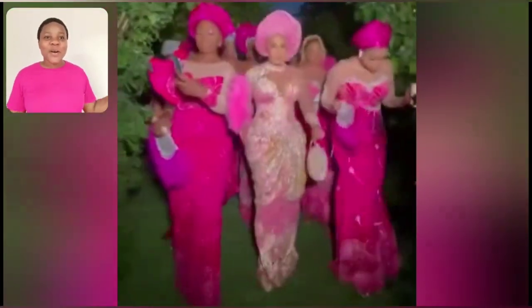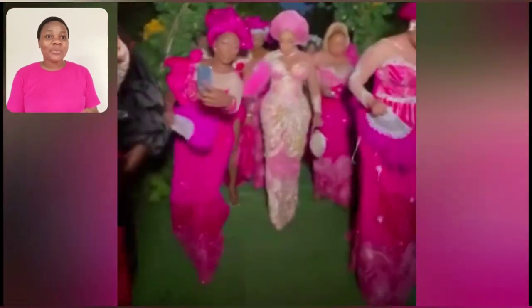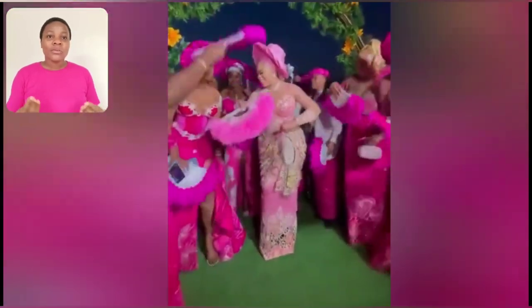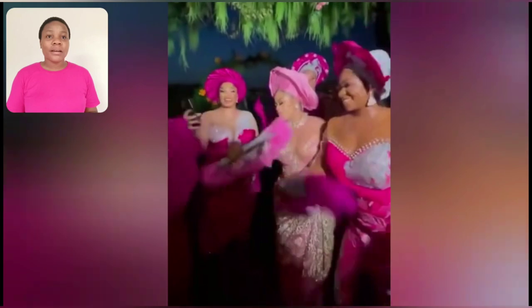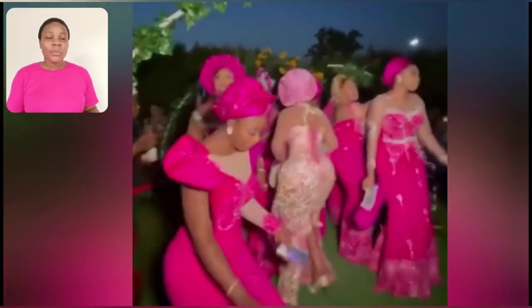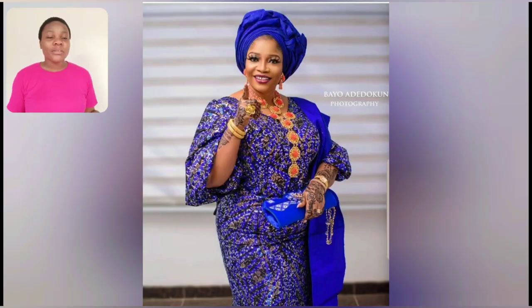Hi guys, let's pick up and look at this beautiful Aso-ebi style from the bride to bridesmaid. So beautiful — I love the color pink. It's beautiful pink with a touch of silver. I love everything about the gown from the bridesmaid to the bride. The headdraft is just very unique. Look at these two first people coming in, it's so beautiful. This particular one is gorgeous for a party.